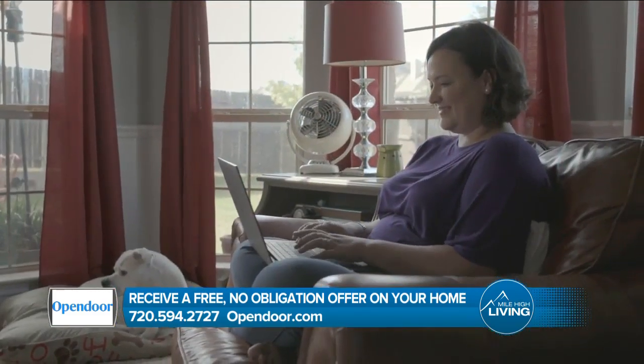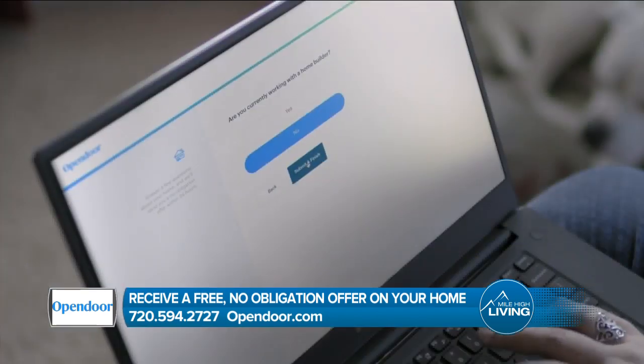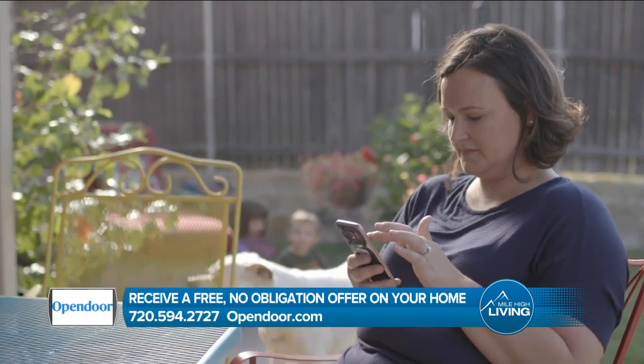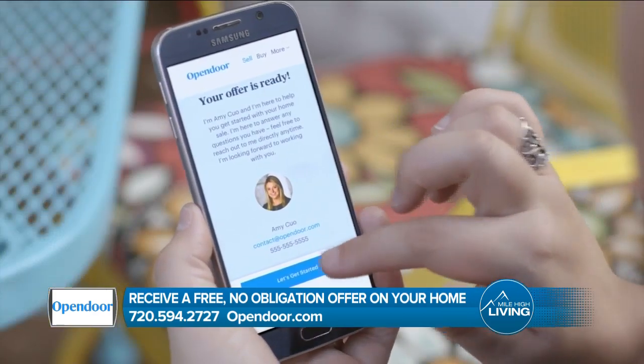Those tips and more can be found on your website. Patrick, we appreciate you being here. For the no hassle way to buy or sell your home, visit opendoor.com today and request a free, no obligation offer on your home. Open Door paid for today's segment.